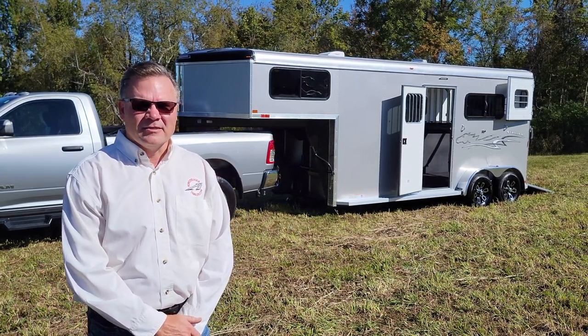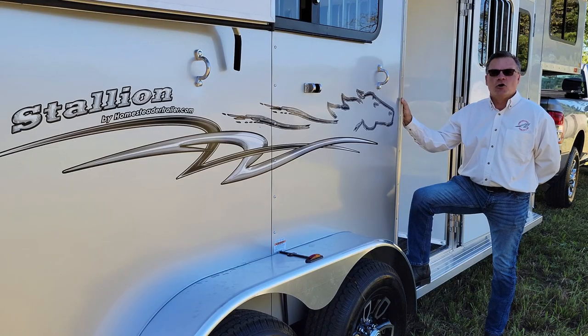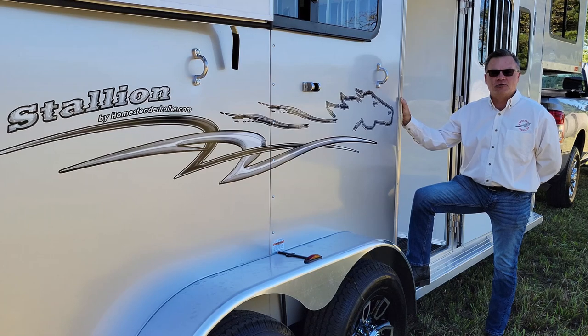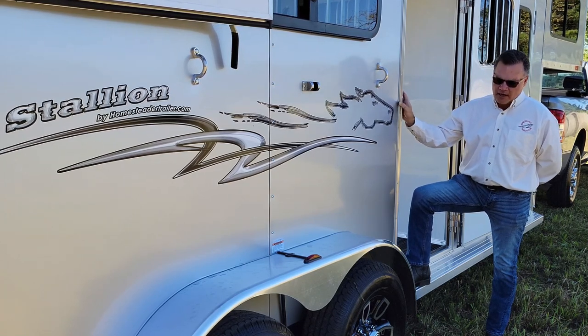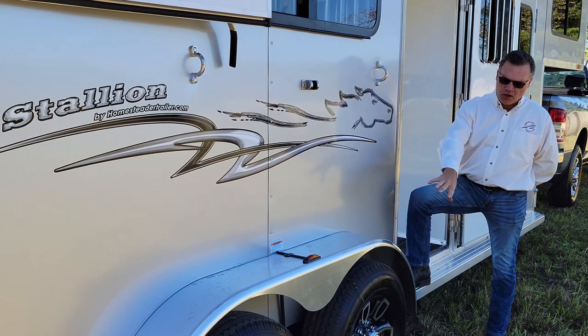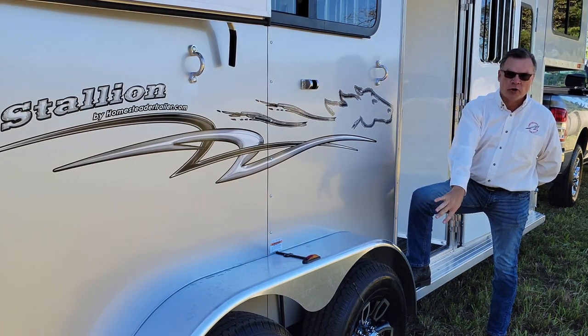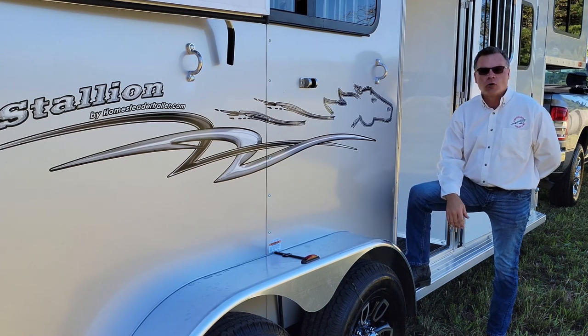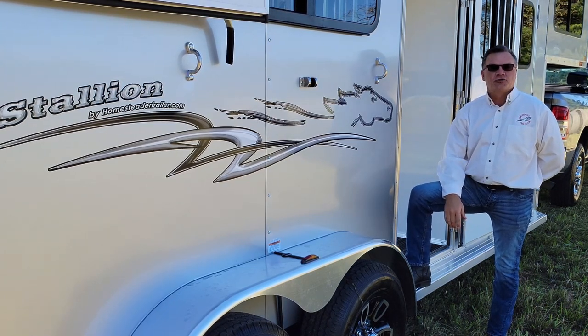I think you'll agree it looks great. Stallion horse trailers come equipped with heavy-duty 80,000 exterior, an all-aluminum running board, all-aluminum fenders, all-aluminum full-aluminum wheels, and radial tires. All Stallion horse trailers ride on Dexter axles,